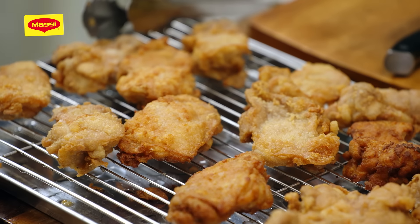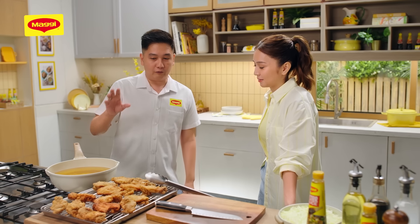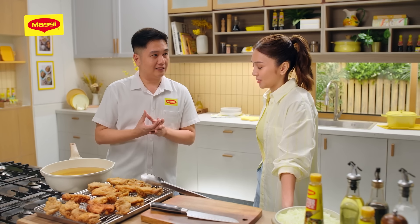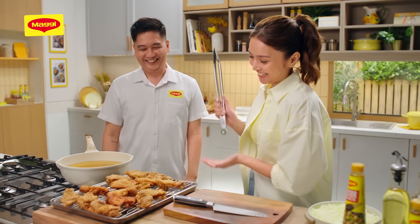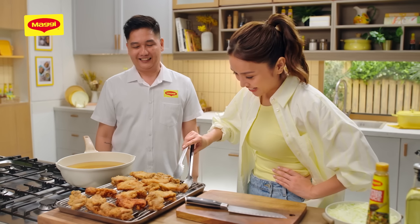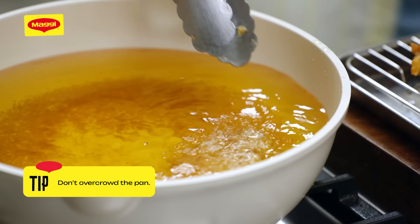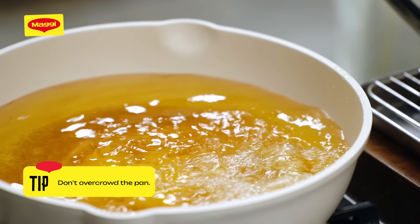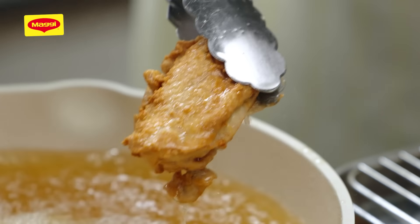Na-cool down na natin yung ating first fry ng chicken. Importante yan kasi sa second fry, papalutungin na lang natin yung labas. Ready for our second fry. Tama pa rin yung ginagawa mo — do not overcrowd the pan. Kasi kahit anong init niya, kapag bigla mo nilagay lahat, magdadrop din yung temperature. Mas nakikita mo, mas golden brown. Ganda na ng kulay. Perfect yan.